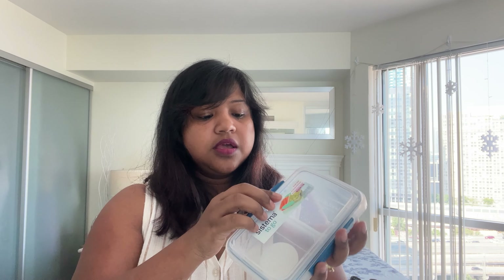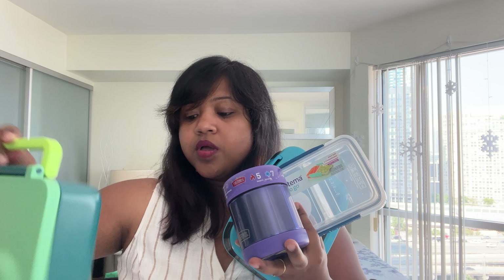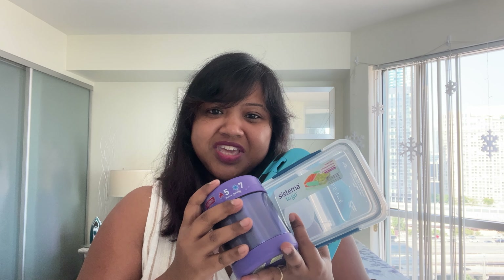I also bought a very simple snack box with two compartments. You can use it alongside the insulated container — hot food in one, fruits and veggies in the other. I have so many lunchbox options and I'm going to mix and match through the week.